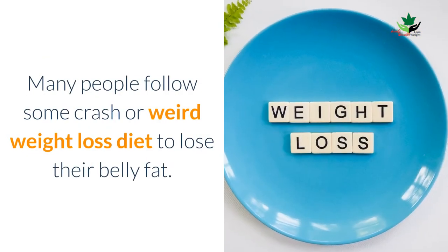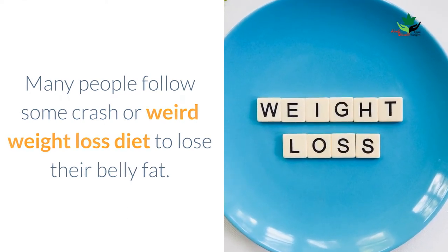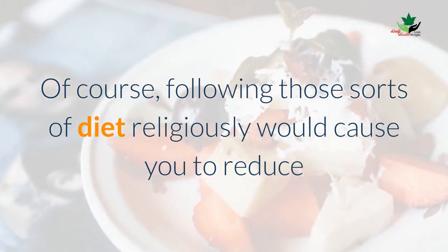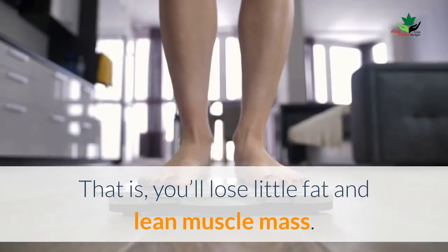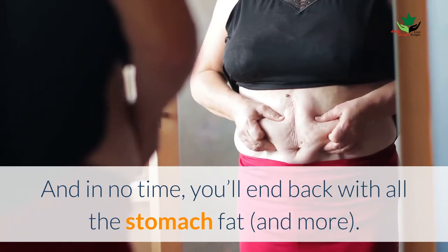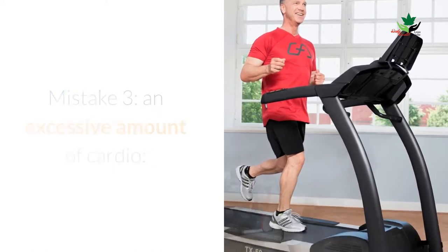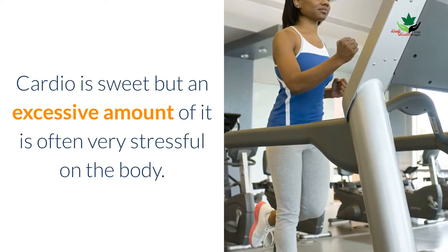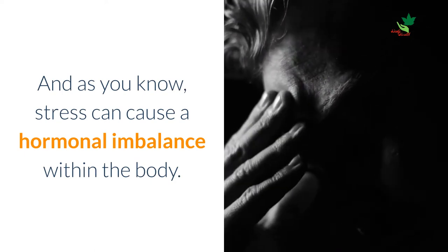Mistake two: following the incorrect weight loss diet. Many people follow some crash or fad weight loss diet to lose their belly fat. Following those sorts of diets religiously would cause you to lose weight, but not much fat. You will lose lean muscle mass instead, and in no time you will end up back with all the stomach fat and more. Mistake three: an excessive amount of cardio. Cardio is beneficial, but too much of it can be very stressful on the body, and as you know, stress can cause a hormonal imbalance.